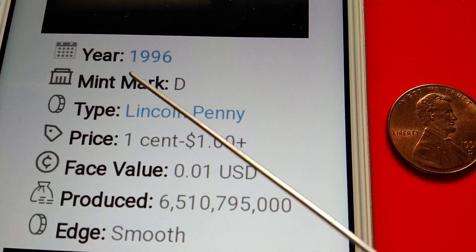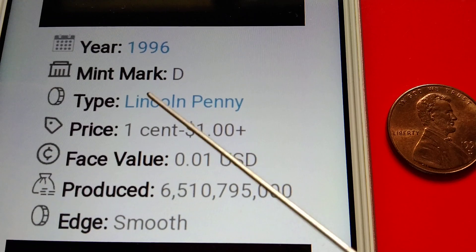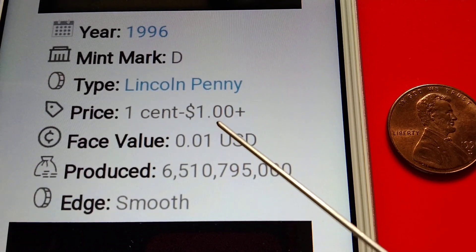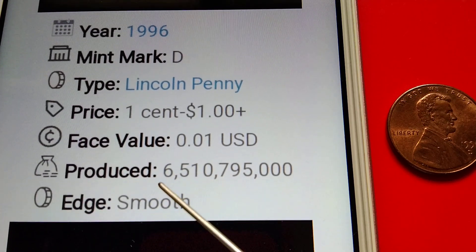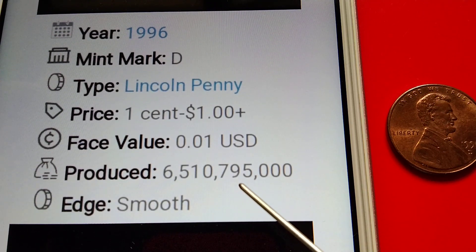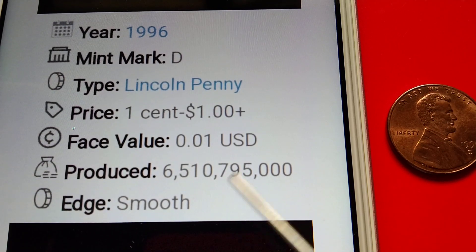Year: 1996. Mint mark: D. Type: Lincoln penny. Price: one cent to one dollar plus. Face value: $0.01 US dollar. Produced: six billion, five hundred ten million, seven hundred ninety-five thousand pieces. Edge: smooth.